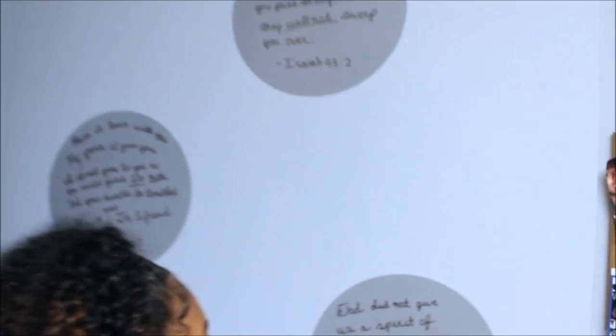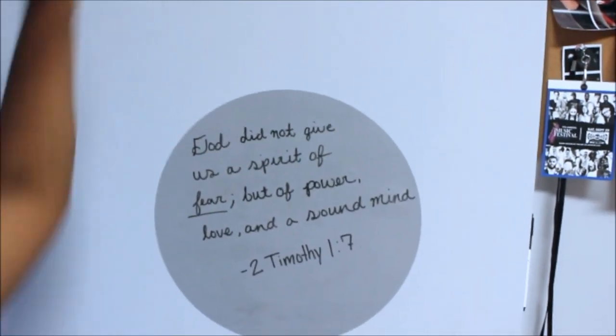Over here I like to call this my encouragement wall, because I just write some of my favorite scriptures on here, just to keep me grounded in God.